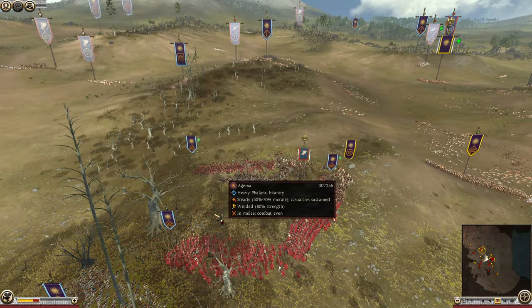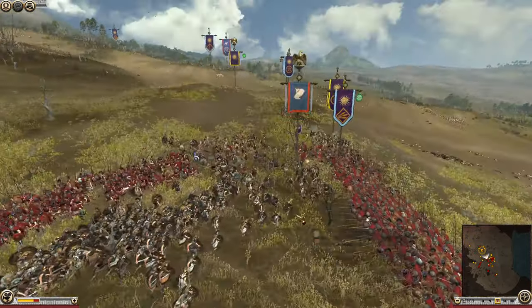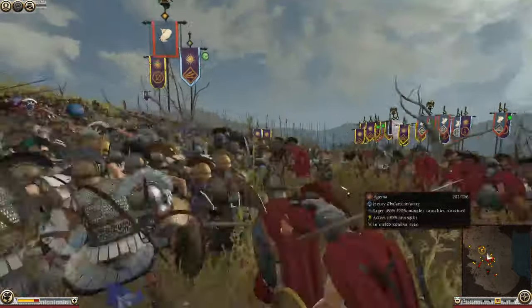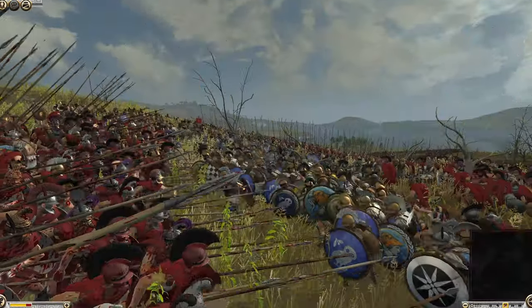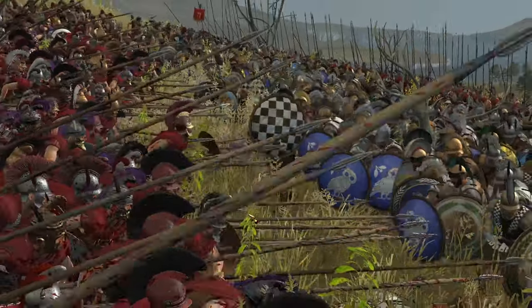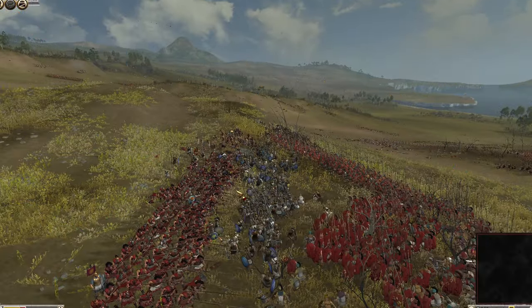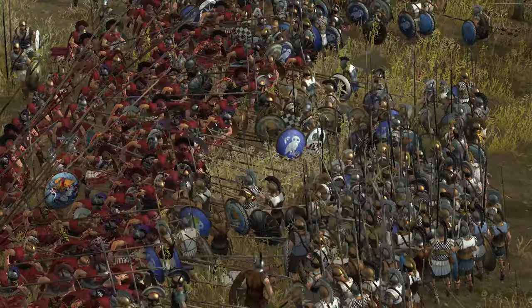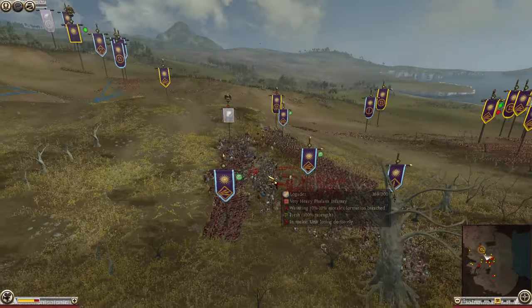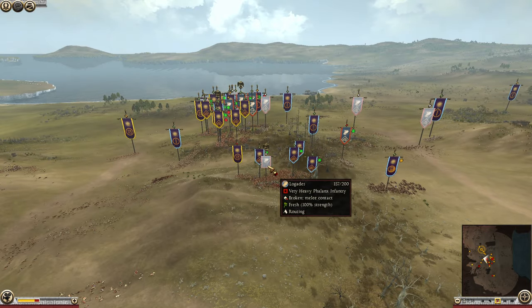The Aegema still has a lot of healthy men. The Logchos are literally being forced into a triangle, surrounded by the Aegema. Even though his son Alexander might have died, Philip is still going to have his victory. The Logchos routed — I think we're going to see a mass rout in a moment.